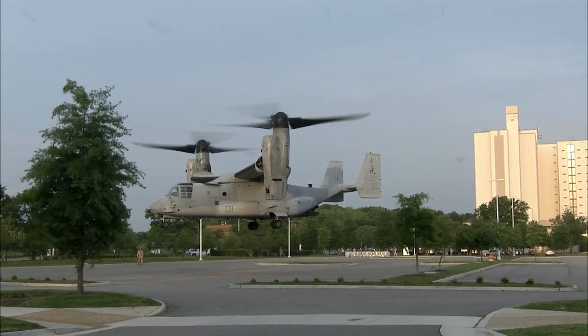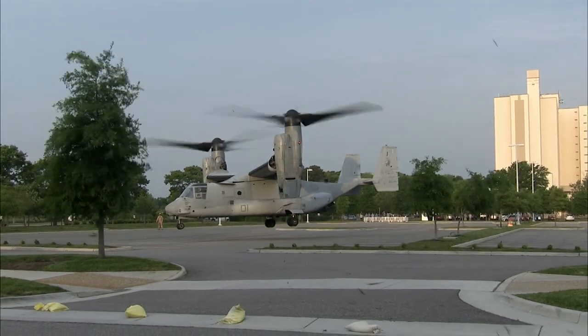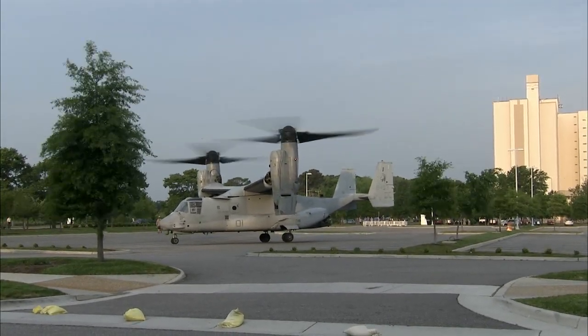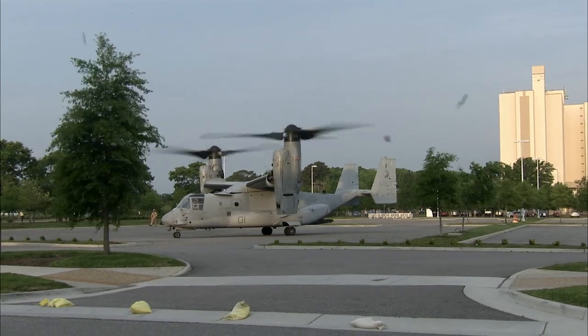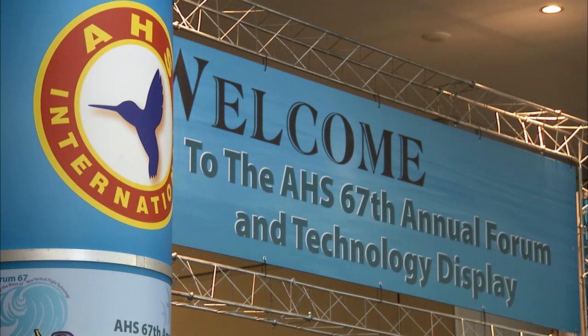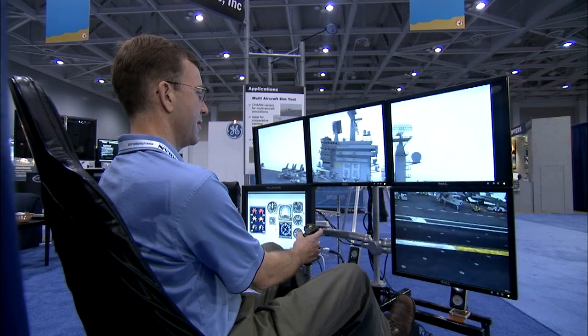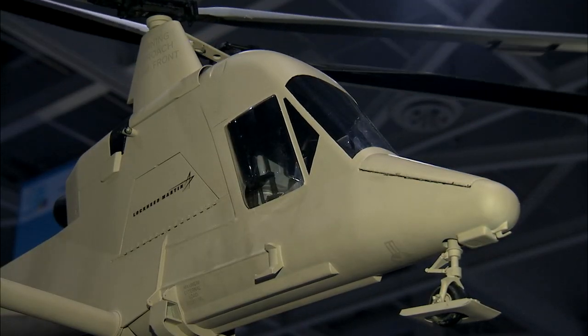It's not every day that a Marine V-22 Osprey lands in a convention center parking lot. The tilt rotor made a special appearance at the American Helicopter Society Forum in Virginia Beach, Virginia.